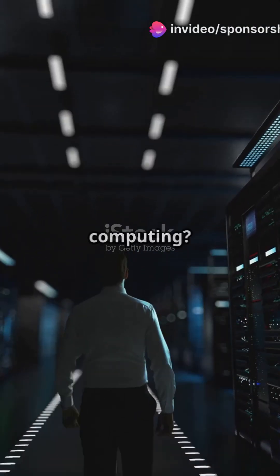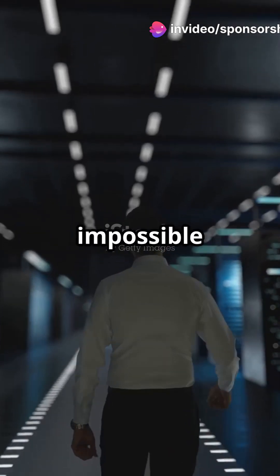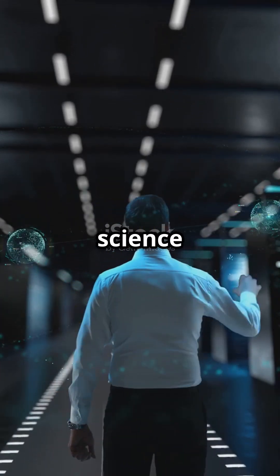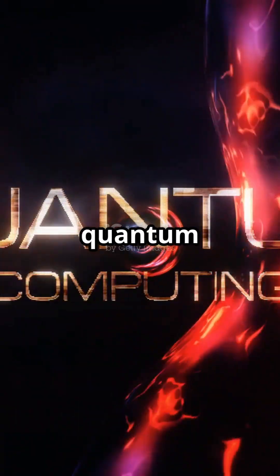Are you curious about the next big leap in computing? Imagine a world where computers can solve problems that are currently impossible for even the most powerful supercomputers. This isn't science fiction — it's the promise of quantum computing. Let's explore quantum computers.